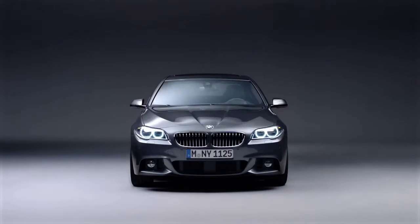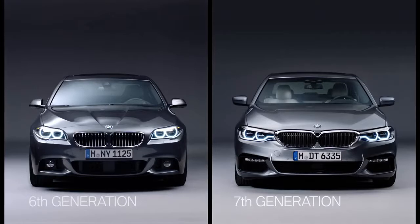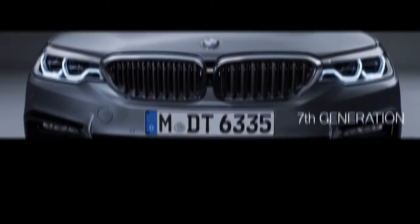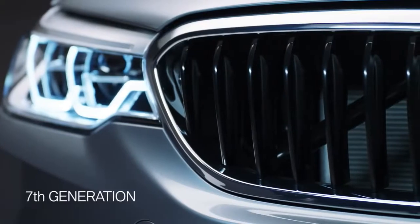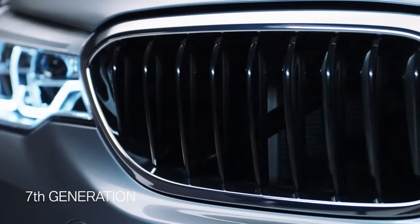This is the sixth generation of the BMW 5 Series, and this is the all-new one. You will see some changes in the light graphics, among others. Moreover, the kidney grille is now connected to the headlights. For better aerodynamics, it also has an opening and closing function.